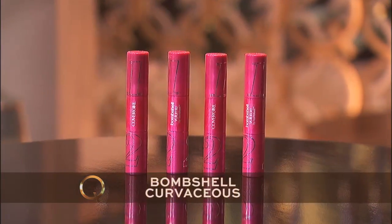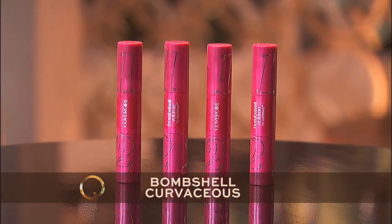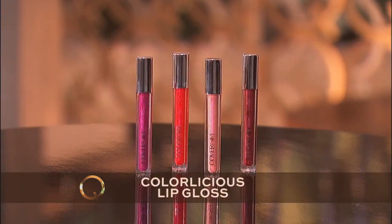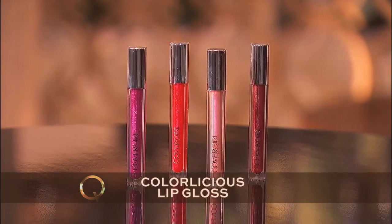It's one of my favorites because it's double-ended — so much packed in one. You get the first mascara which curls and lengthens, and the last step helps to really intensify lashes. And, of course, Colorlicious lip gloss — this adds dimension and shine and will look great in any photo. Gorgeous. Easy. And that was it.